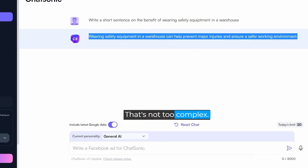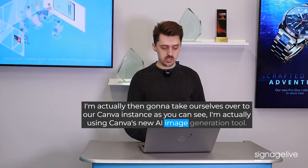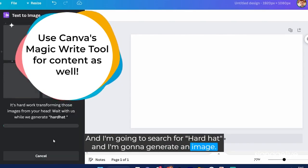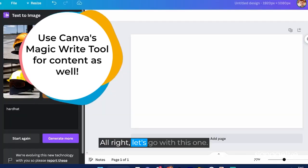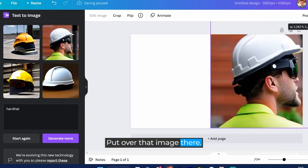Okay, easy enough — that's not too complex. We're actually then going to take ourselves over to our Canva instance. As you can see, I'm using Canva's new AI image generation tool and I'm going to search for "hardhat" and generate an image. Give it a couple of seconds here — and there we go. Perfect. This guy looks like he knows what he's doing.